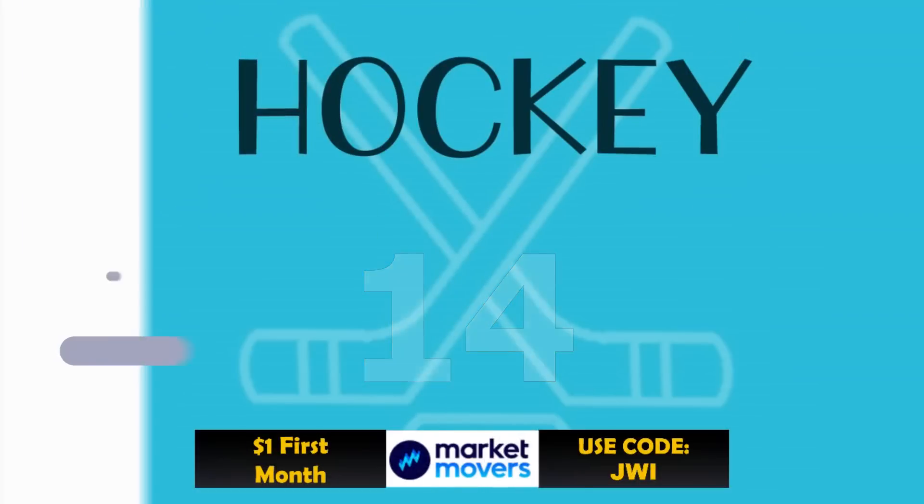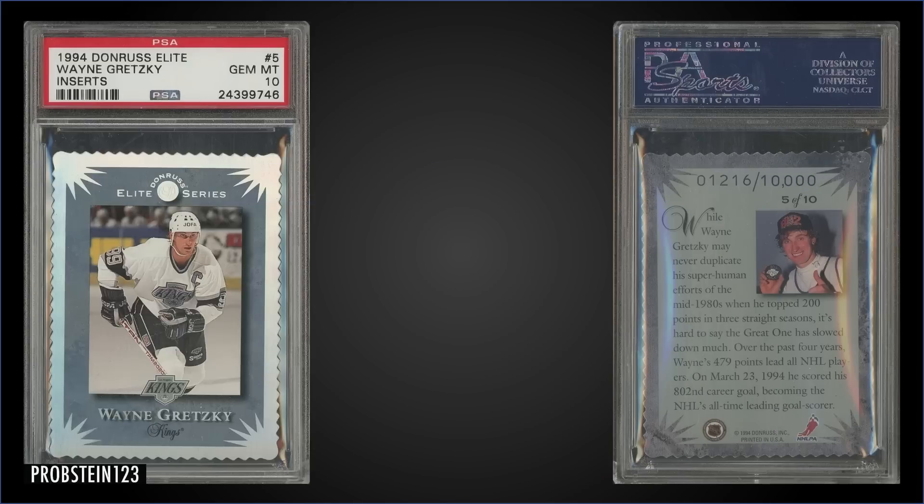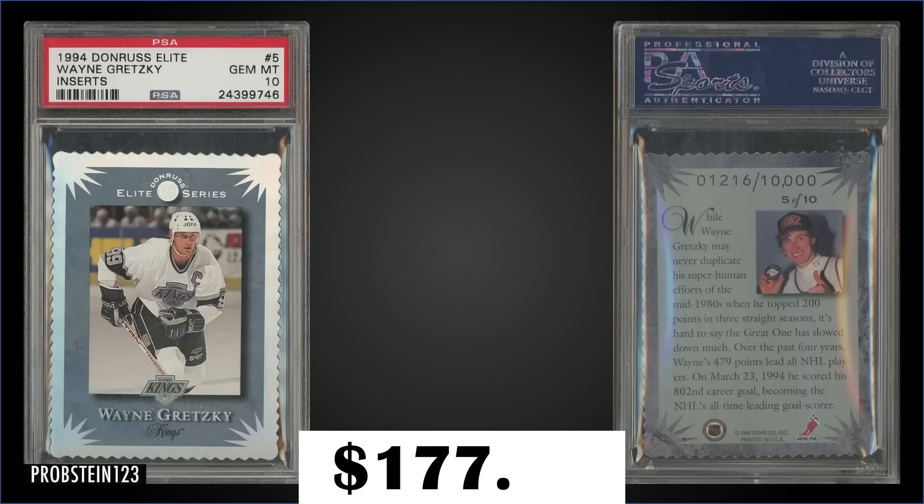In the 14th spot, from 1994 Donruss, we have the Wayne Gretzky Elite insert serial numbered to 10,000, graded Gem Mint PSA 10. This sold at auction for $177.50 — it's a Gem Mint 10 pop of only 33. The Elite inserts were numbered to 10,000 and inserted 1 in 72 packs. Boxes of 94 Donruss sell for around $20 to $35.